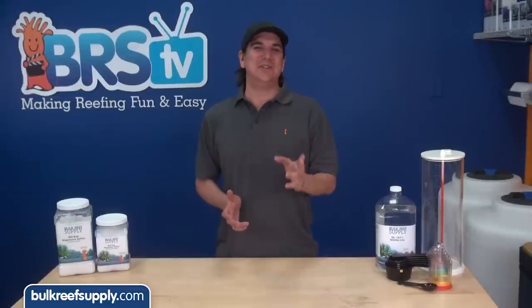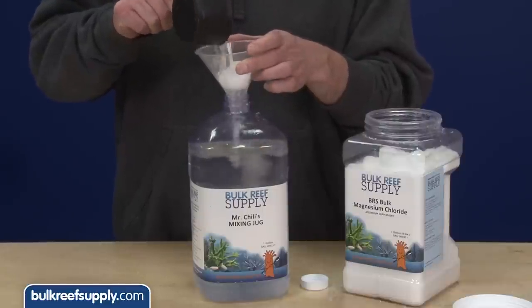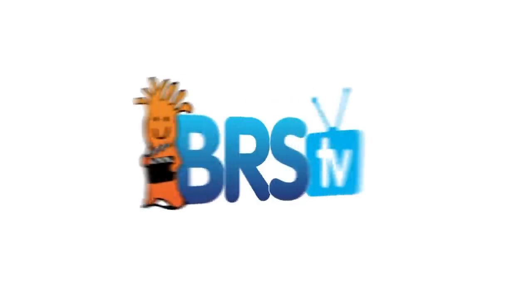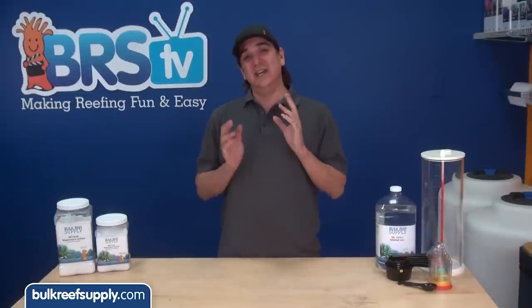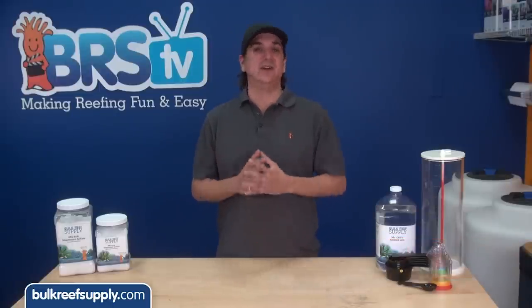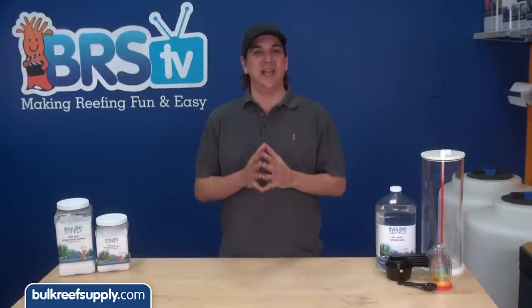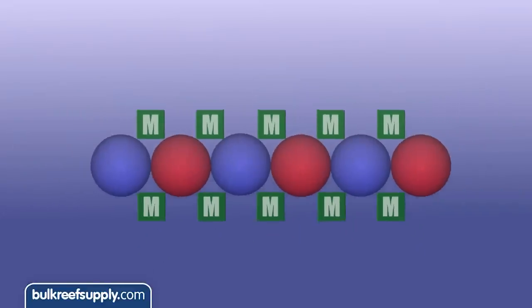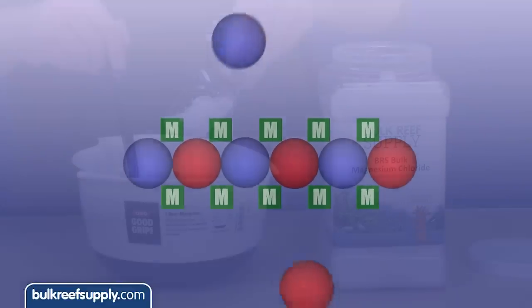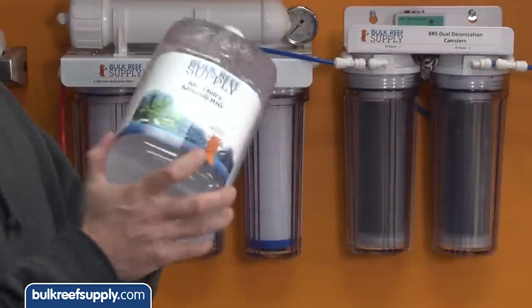Today on BRS TV we are going to let you know why magnesium is the magic that holds our reef tanks together. Hi, I am Ryan, your host of BRS TV where each week we cover a new topic related to reefing. Over the last two weeks we explored calcium and alkalinity. This week we are going to cover magnesium, which is the element that basically makes reefing possible. In this episode we will cover why magnesium is important and how to use magnesium chloride and sulfate to raise and maintain your levels.